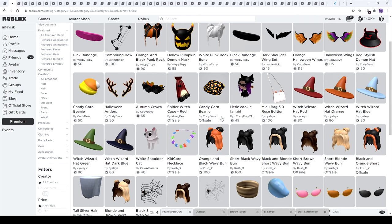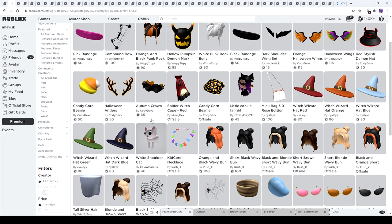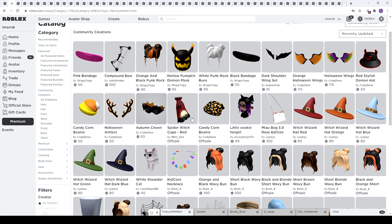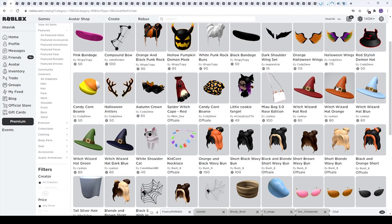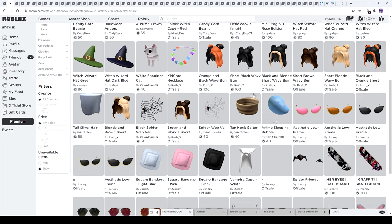I'll probably have to buy some of these. Next up we have some interesting items — a white shoulder cat which looks very adorable, the autumn crown which I already showcased in a previous video, the candy corn beanie which looks very amazing — we have two of these now — the orange Halloween wings and the Halloween wings with really amazing looking colors. We also have some more Halloween hair, the hollow pumpkin demon mask which looks pretty amazing, and the red stylish demon hat.